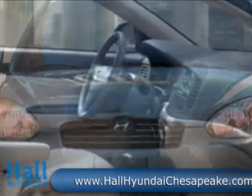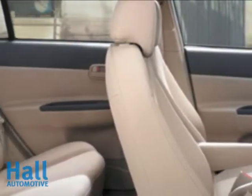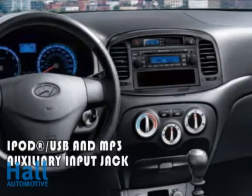The Hyundai Accent SE comes nicely equipped with air conditioning, a 172 watt AM FM XM audio system, power windows and locks, a leather-wrapped steering wheel, power sunroof, cruise control, fog lights and more.